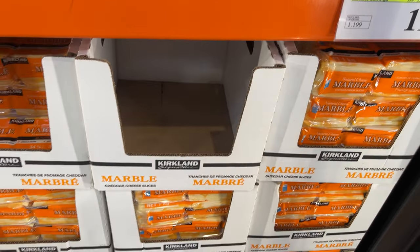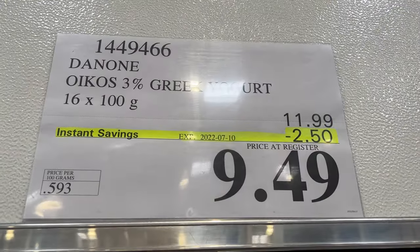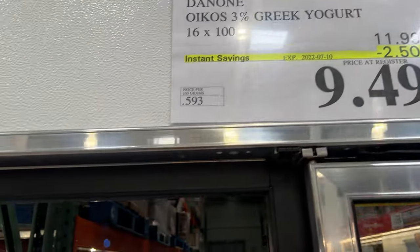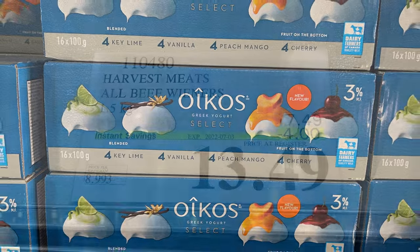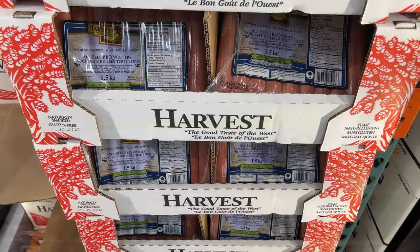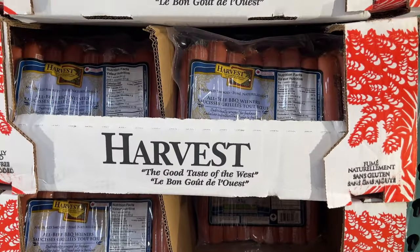Heading into the cooler: the cheddar cheese and marble cheese are on sale, as well as the Greek yogurt — $2.50 off for $16 — in four different varieties. Hot dogs: the all-beef wieners are $4 off. Lots of barbecuing going on this summer.